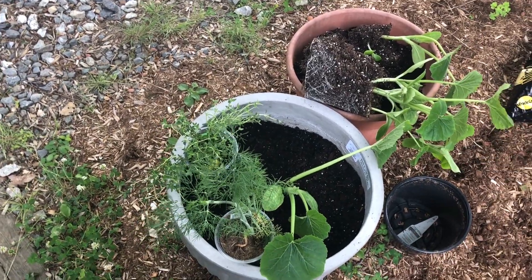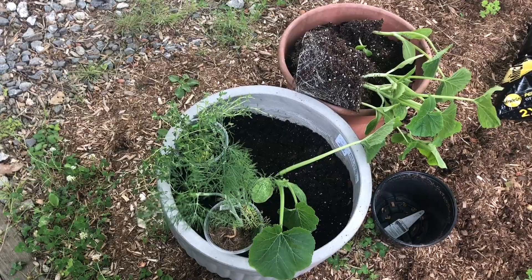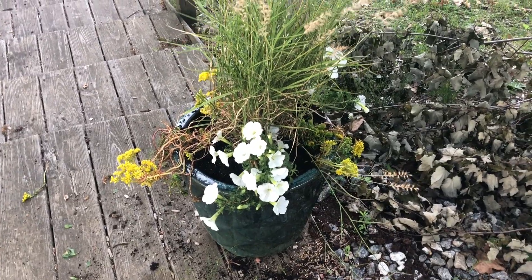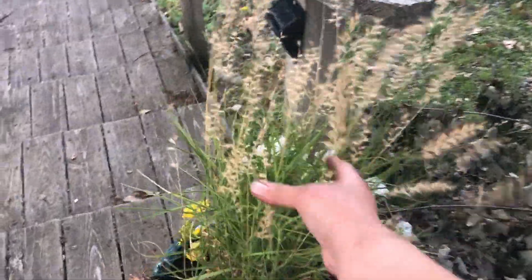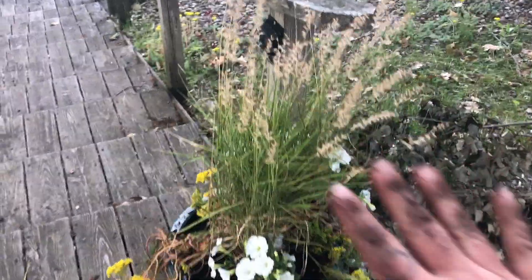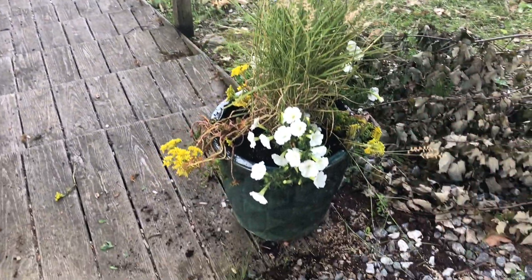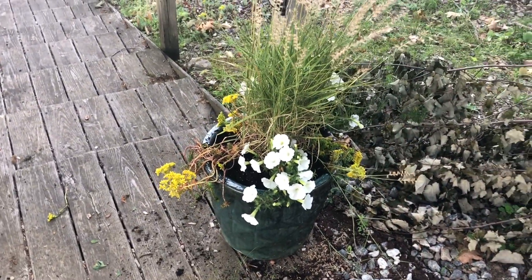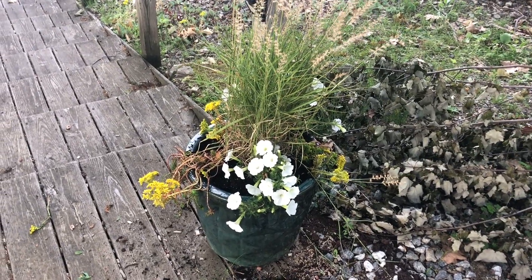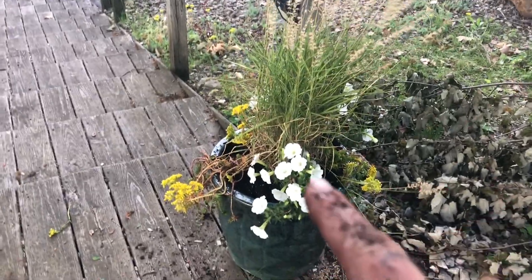I've got petunias, sedum, and this beautiful grass, which I think is going to give some movement. It should be pretty easy to take care of because we'll only be here stopping in to switch the house over from guest to guest.